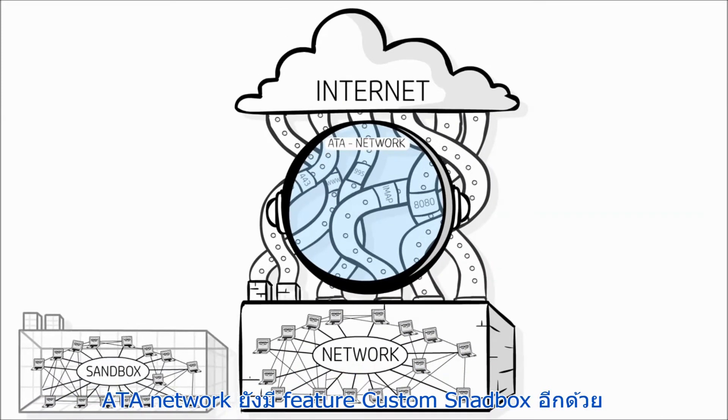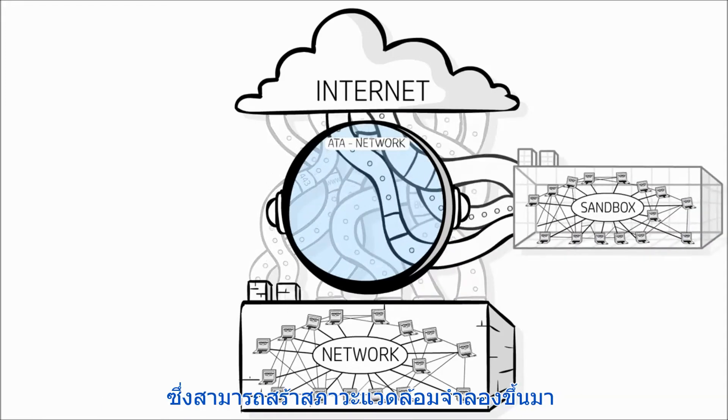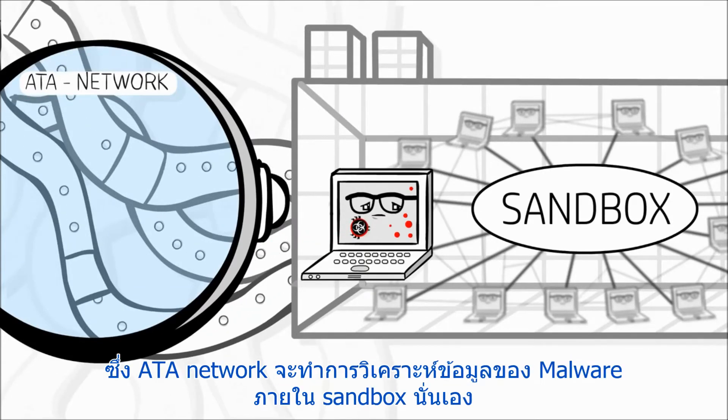Advanced Threat Appliance Network also features custom sandboxing, which fully emulates your environment. The sandbox fools malware into thinking that it has successfully infiltrated your organization. In reality,